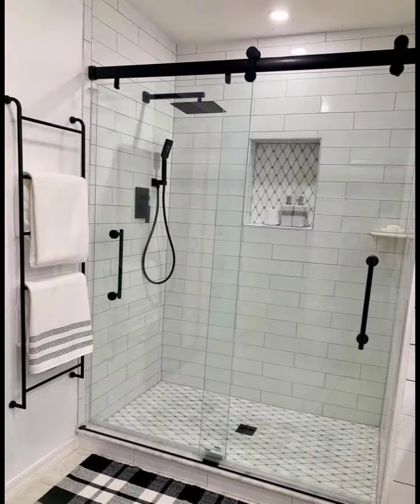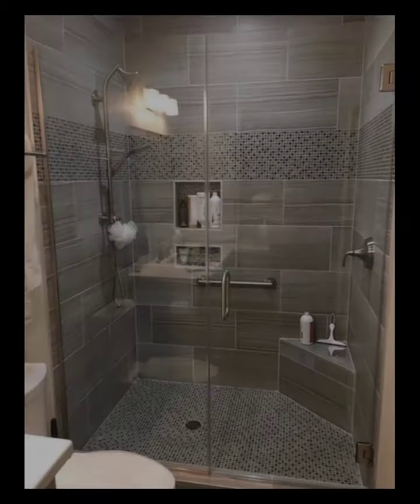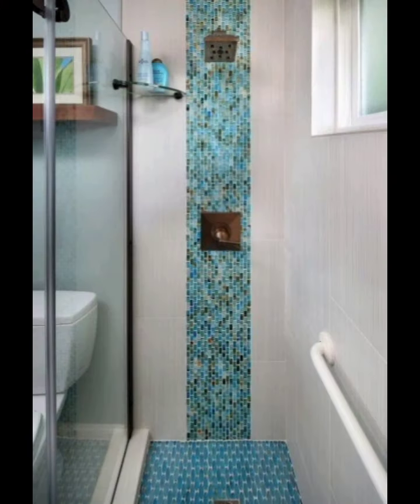Rainfall Shower Heads: Bring the luxury of a spa into your bathroom with a rainfall shower head. These oversized shower heads provide a gentle, cascading water flow that mimics the sensation of standing in a refreshing rain shower. Install it overhead on a wall for an invigorating shower experience.